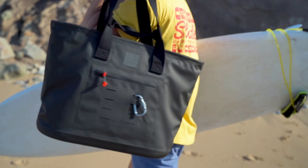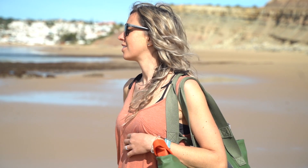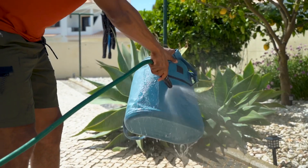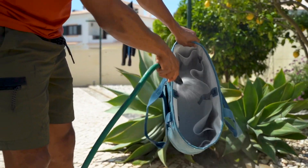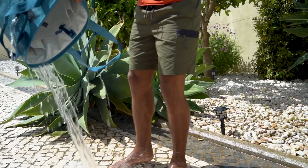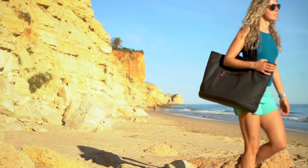It's easy to wipe clean no matter what gets dropped onto it. In fact, you can even hose the bag out — so if you've been carrying dirty or sandy kit, you can quickly get your bag clean and ready to go again for your next adventure.